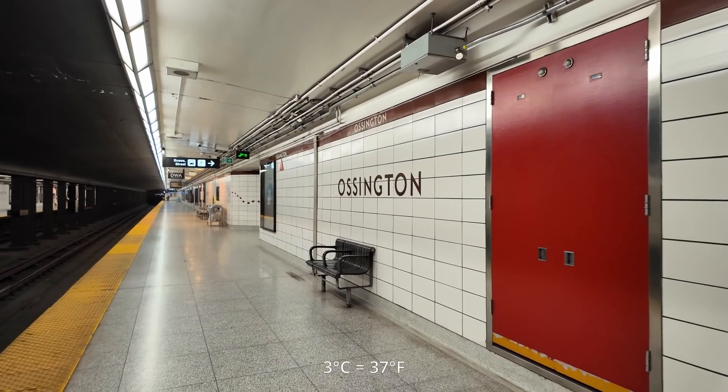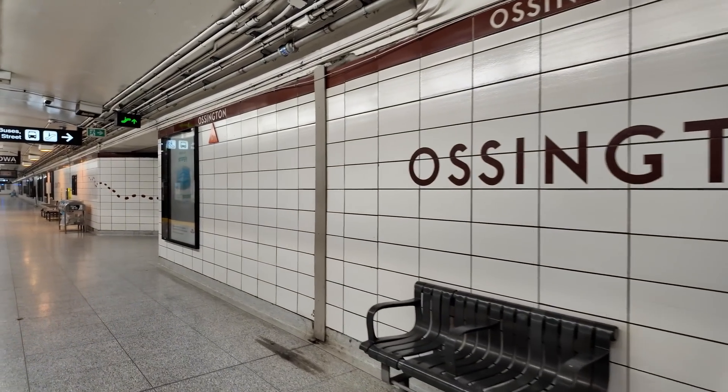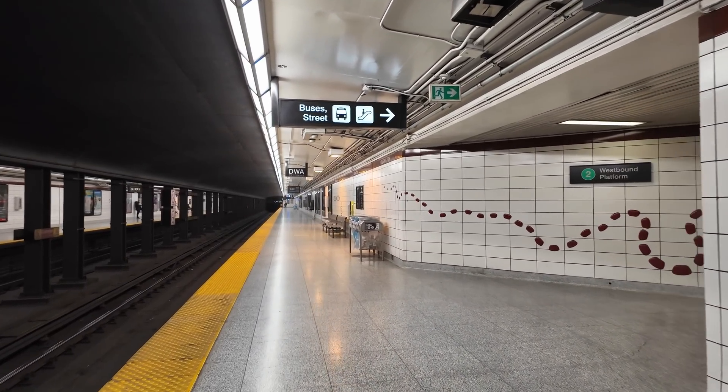Hey folks, it is Sunday, December 3rd. The time is exactly 3 p.m. and the temperature outside is around 3 degrees Celsius. I'm here at a very quiet Ossington station, and this would be the westbound platform.